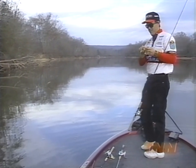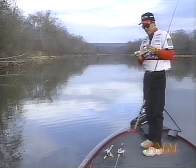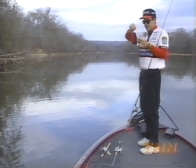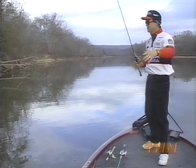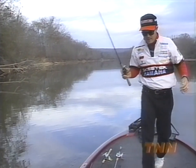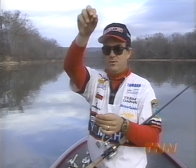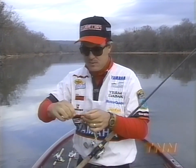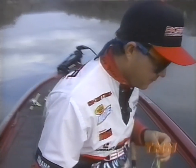We got one largemouth and one spot so far. That's about typical for the Coosa River — it's a pretty good mixed bag usually up here. I'm going to have to re-tie my line after that. That fish got wrapped around that limb and he frayed my line a little bit. So you always want to make sure you check your line, especially that first foot or two above your knot. If it feels a little frayed, you want to cut it and re-tie so you don't lose a big fish.